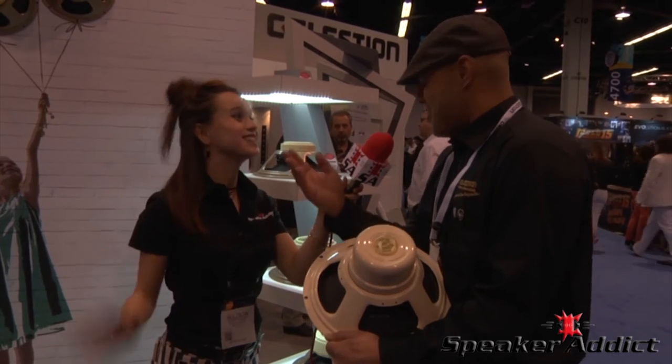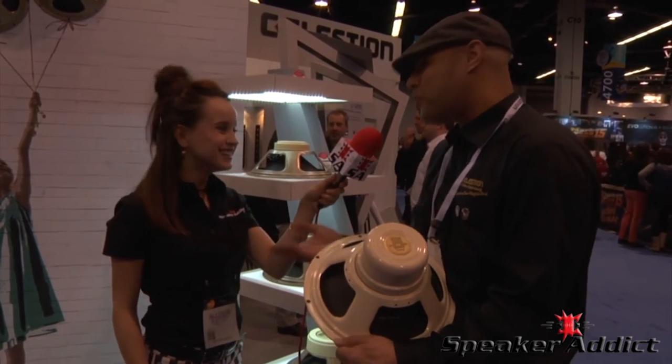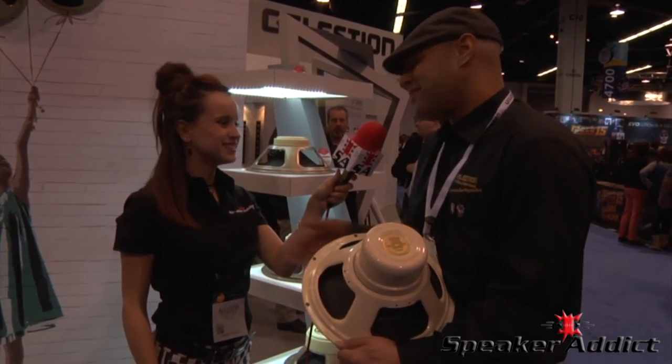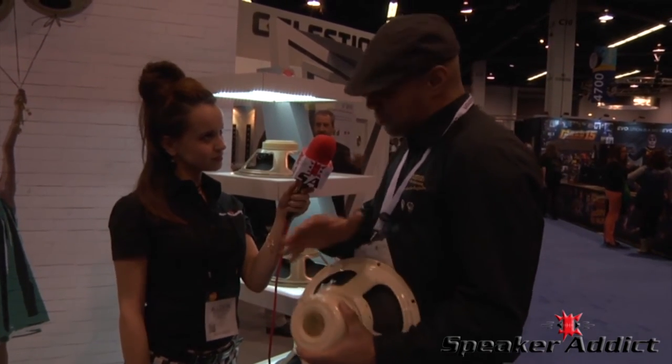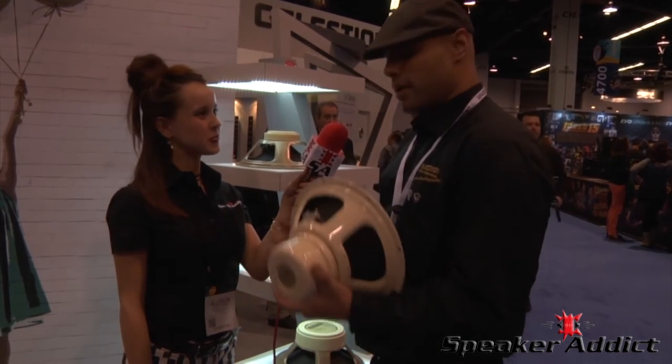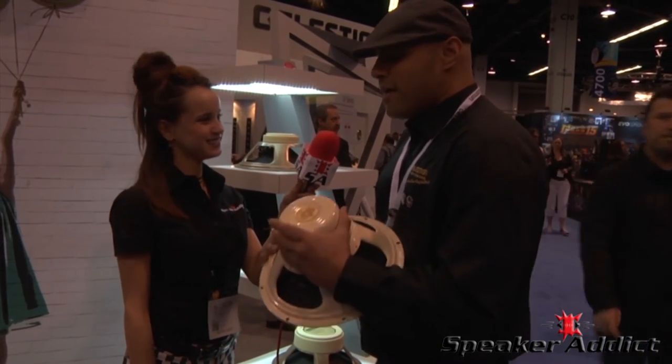We have to stick to our roots because if we don't, we hear about it on the internet — we hear about it everywhere. People let us know. It's like going to a restaurant: if they serve you something bad, you're going to let the cook know. So it has a lot of modern abilities, but the voicing is very true to that 15-watt Blue.